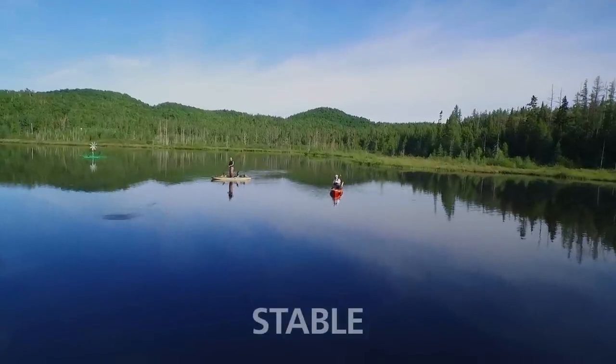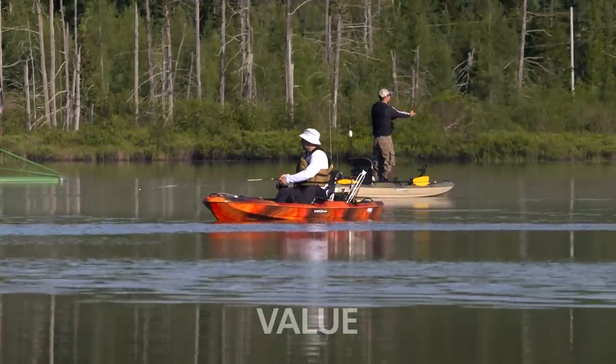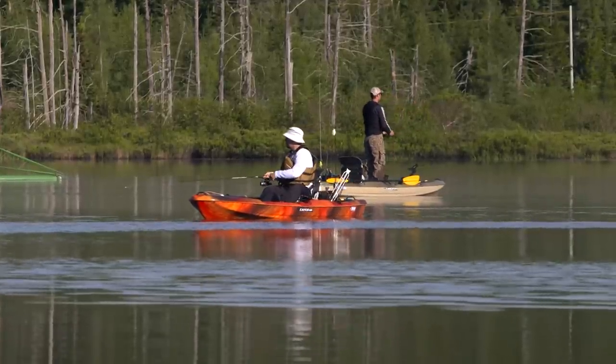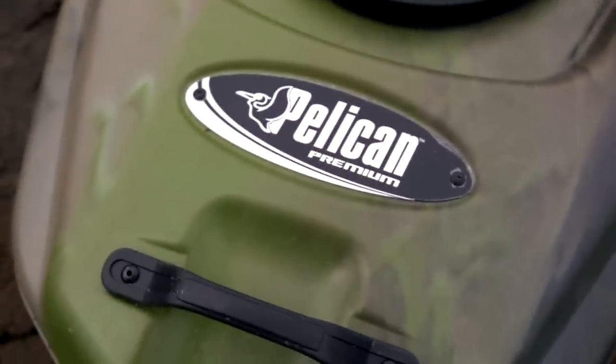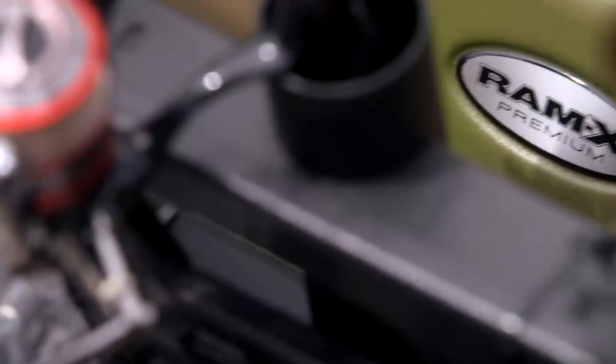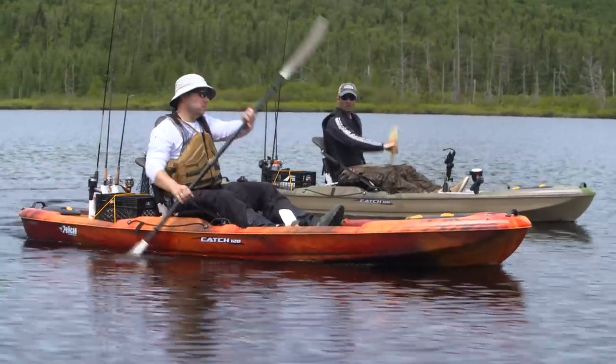The Catch is stable, light, yet strong. Loaded with storage, the best value in its class. Offering the durability and toughness you expect from a Pelican Premium Kayak, made with Ramex Premium High Density Polyethylene for a glossy, yet extremely rigid finish.